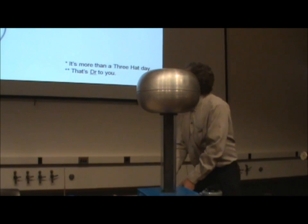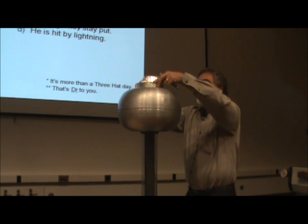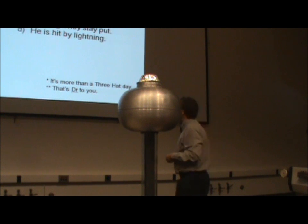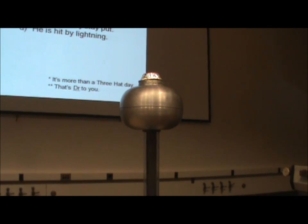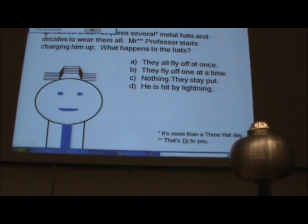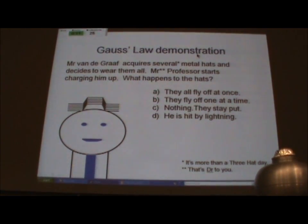What I'm going to do is festoon Mr. Vandegraaff with aluminum foil hats, and I'm going to ask you what you think is going to happen. You've got a couple of minutes to finish this up, and then we'll make an observation. So you tell me what you think is going to happen.